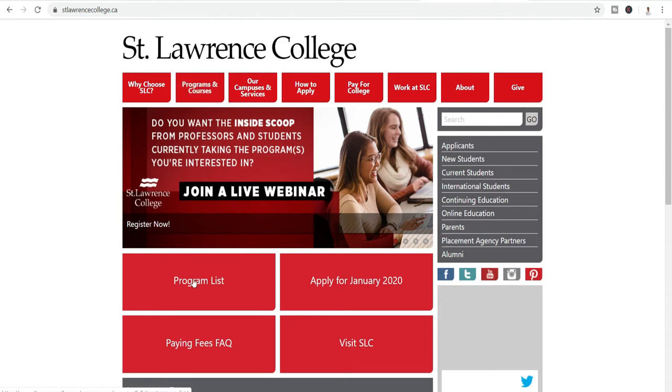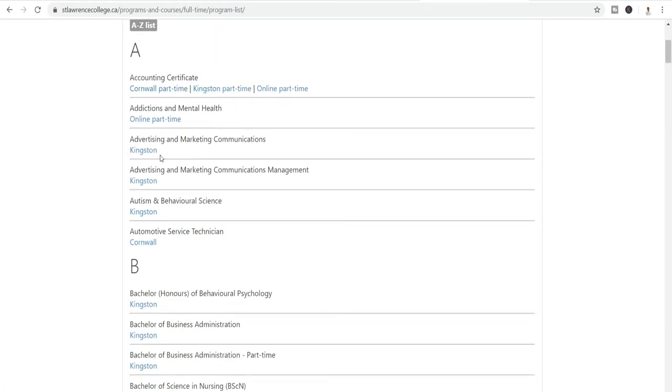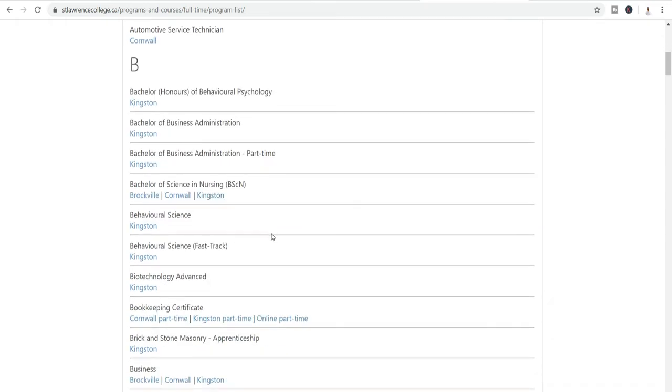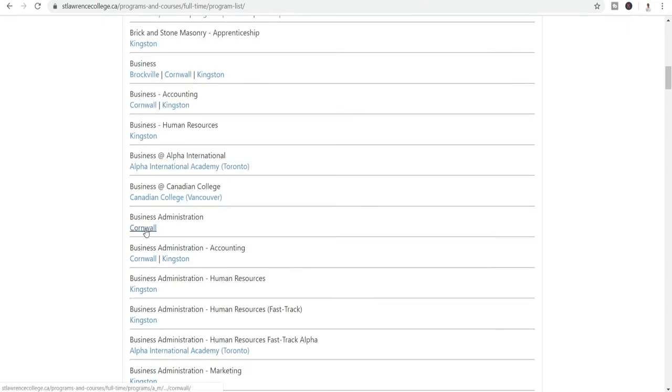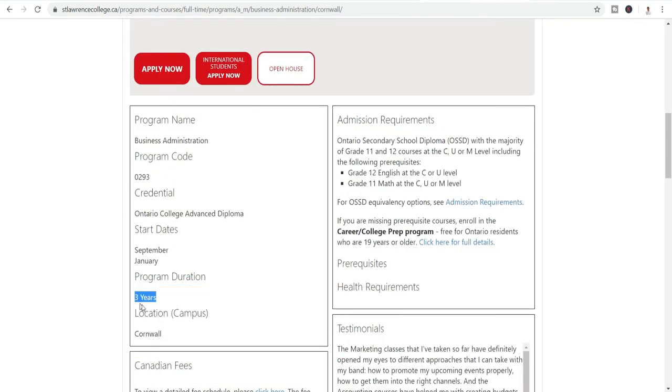At Central Ontario College, for example, we can see their program list — there is accounting certificate, advertising, autism and behavioral science, automotive service technician, business administration, and a lot more. The campus is in Cornwall. These courses are basically three years long, but you can also choose a one-year or two-year course. For a two-year course you could get a three-year work permit, which gives you ample opportunity to finish your study and then have three years of work permit — enough time to get your PR.